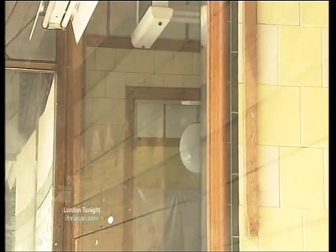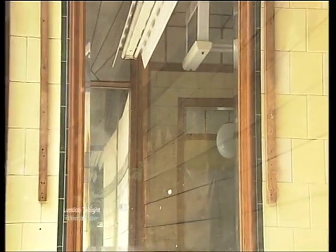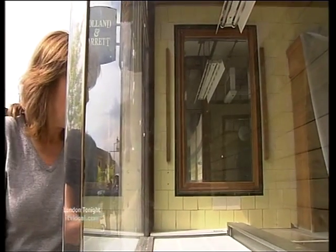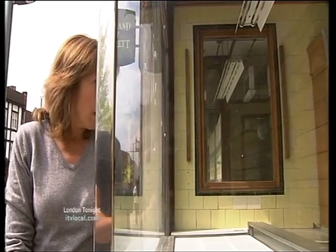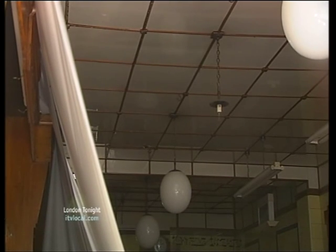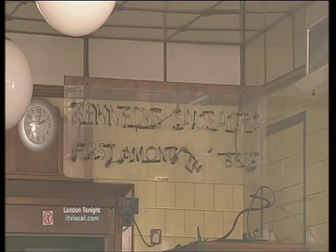Sandwiched between M&S and Holland Barrett on the Walworth Road is one of the two listed shops, and it looks very sorry for itself at the moment. But if you peer inside, you can just about make out the marble worktops, the lovely big old globe lamps, and the old fashioned signage.